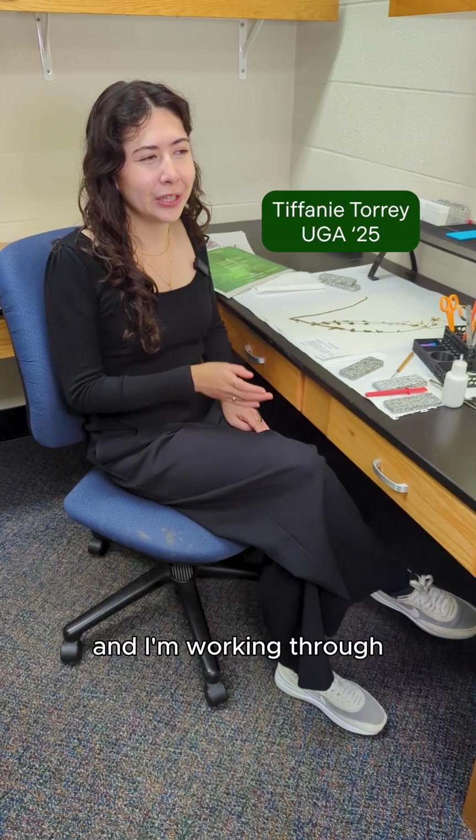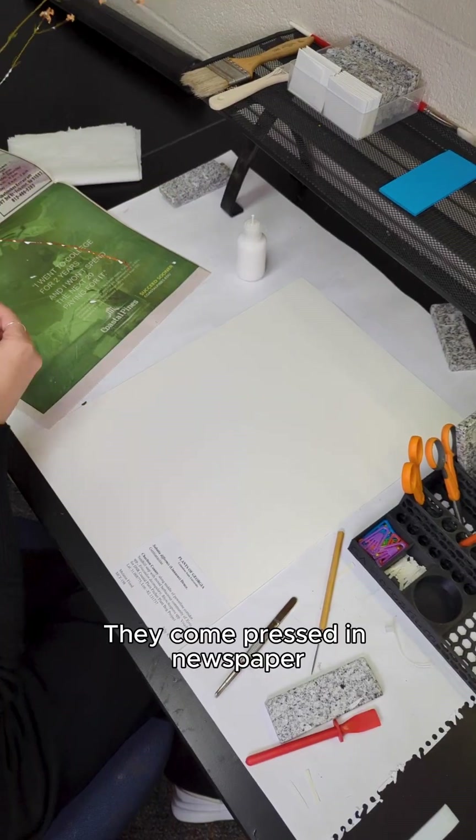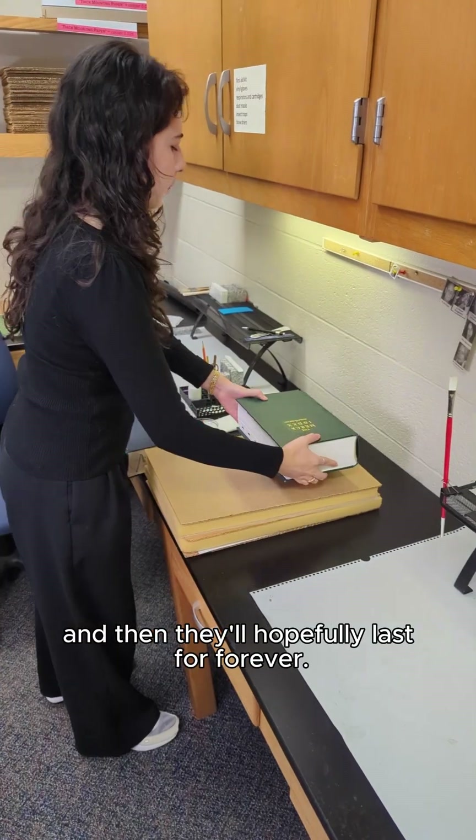Herbariums are ever-growing and I'm working through adding new specimens to these ever-growing collections. They come pressed in newspaper, we mount them on our herbarium sheets, and then they'll hopefully last forever.